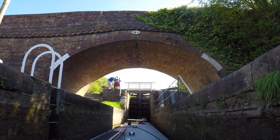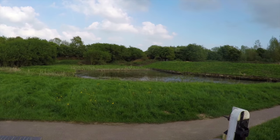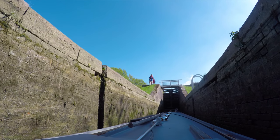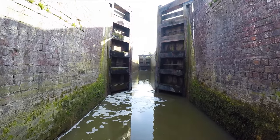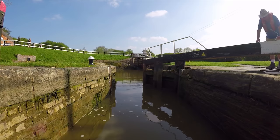If you get the sequence wrong you could not only drain the system but flood the pub at the bottom of the flight. Luckily it's all operated by either Canal and River Trust staff or volunteers like Andy, who's helping me today. You must book yourself in with the lock keeper, who will record the name of your boat and the time in their book.